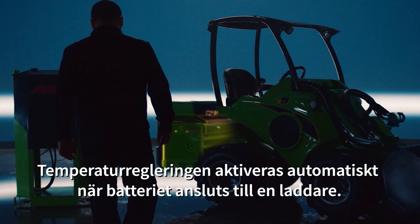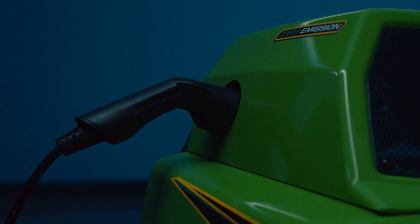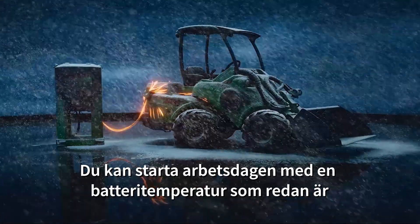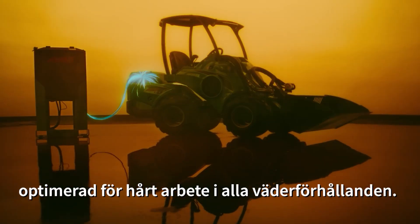The temperature control system switches on automatically when plugged into a charger. So you can start the workday with a battery temperature already optimized for hard work in any weather conditions.